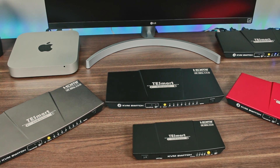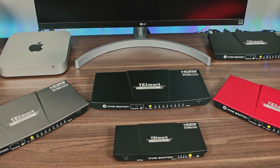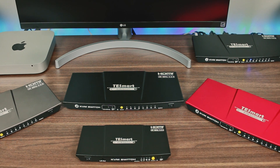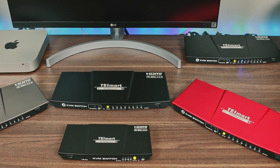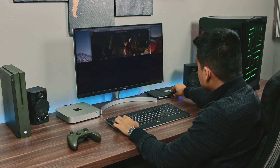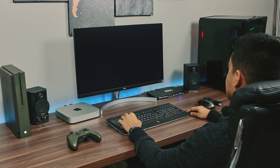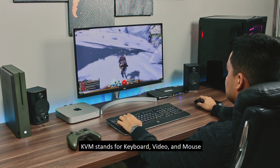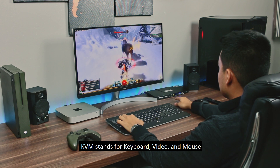TE Smart's multimedia line of KVM switches are ideal for working professionals, gamers, students, or anyone that wants premium multimedia performance at an ultra-competitive price. These devices eliminate the need to set up multiple computer workstations by seamlessly switching between various inputs while using the same monitor, keyboard, and mouse.